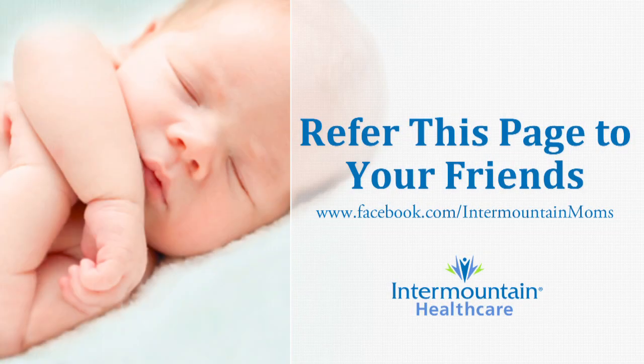If you have specific questions about your baby, be sure to talk with your pediatrician. And if you have more questions in the future for me, feel free to ask them on our Facebook page at facebook.com/IntermountainMoms, and recommend us to your friends and family too.